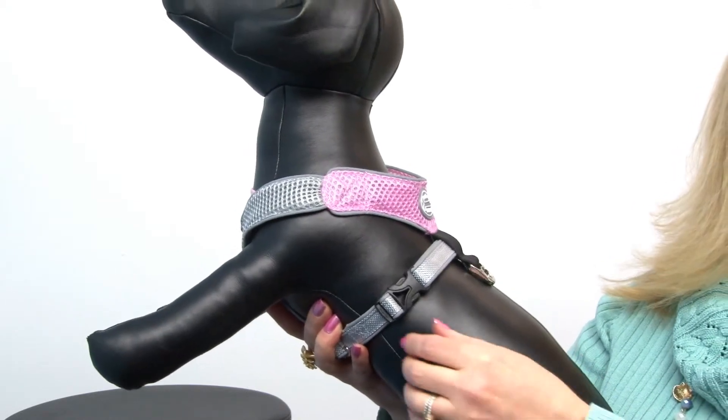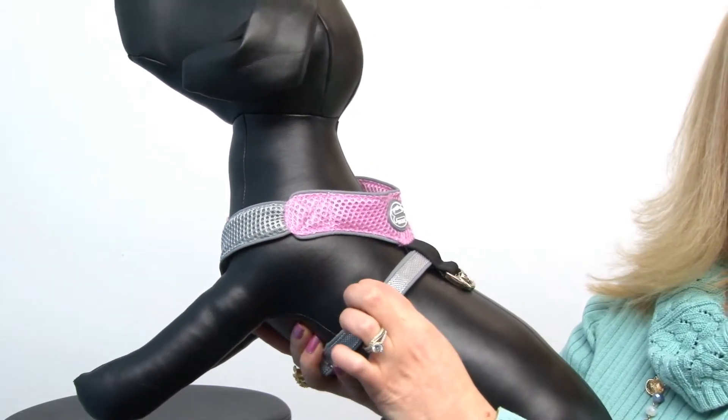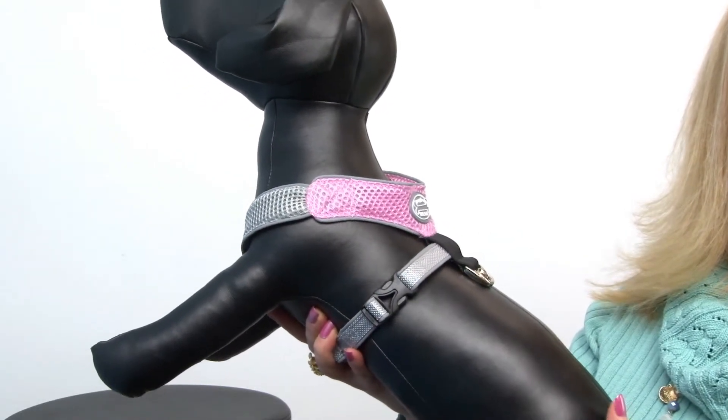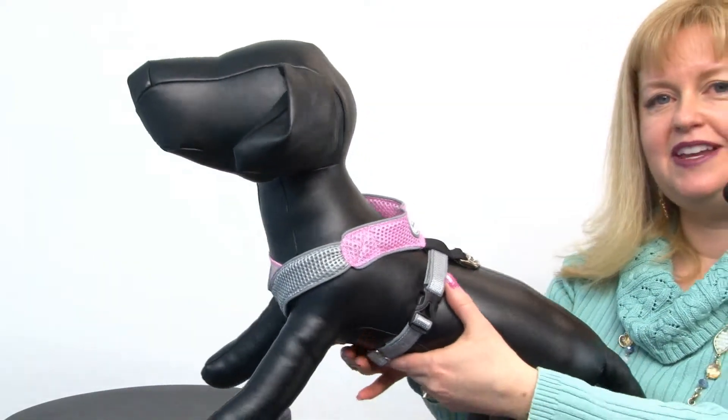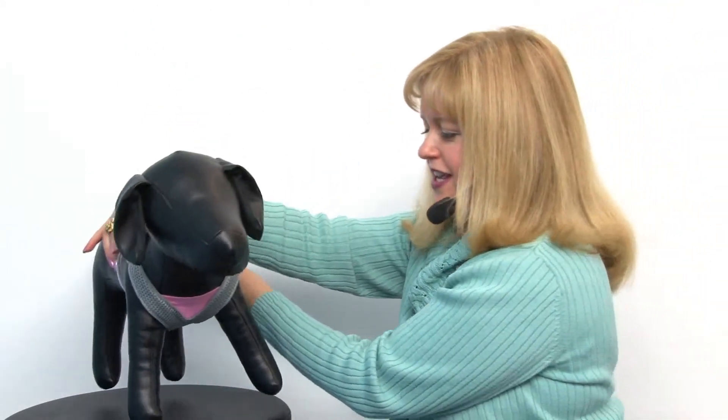It goes over your dog's head and then clips here on the side around your dog's chest. It's a great style and we highly recommend anything by Doggles — we know that your dog will really enjoy the comfort this provides. So again, this is our Doggles Pink and Gray V-Mesh Harness, and you'll want to check out all of our other harnesses at BaxterBoo.com. Bye!